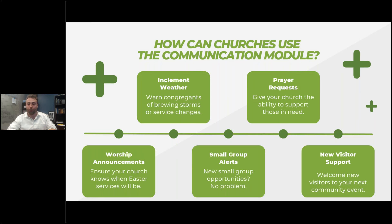Alerting people of small groups and getting people engaged and active in the church is so important — we're just giving you another way to do that. And of course, growing your church: new visitor support, welcoming people into your church, adding that level of hospitality that your church already does, making people feel welcome.